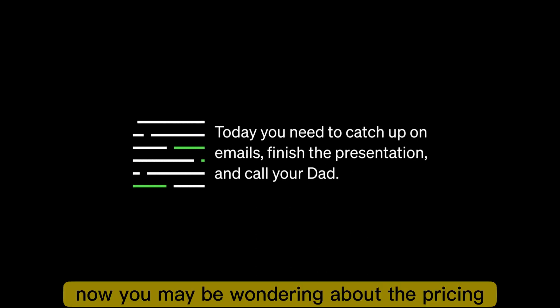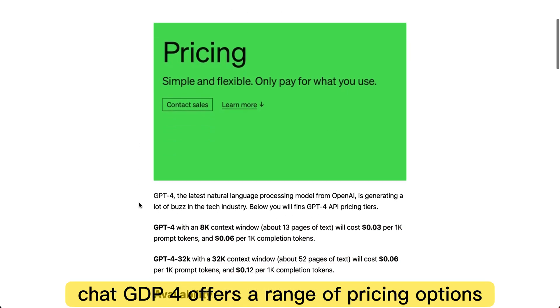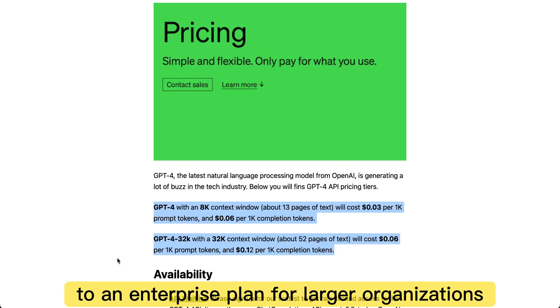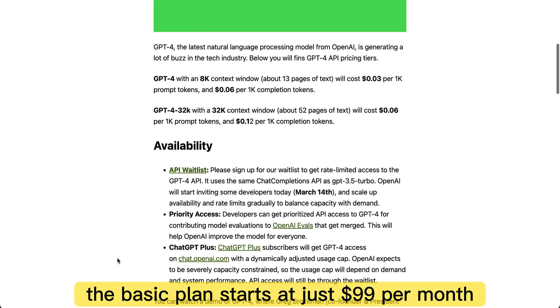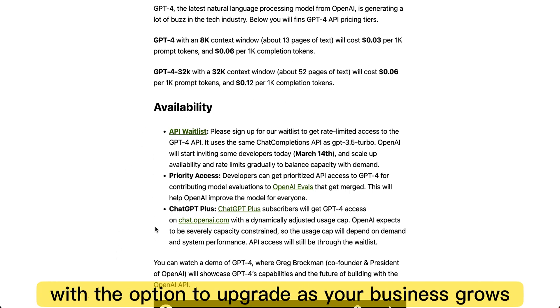Now, you may be wondering about the pricing for this advanced technology. ChatGPT4 offers a range of pricing options, from a basic plan for small businesses to an enterprise plan for larger organizations. The basic plan starts at just $99 per month, with the option to upgrade as your business grows.